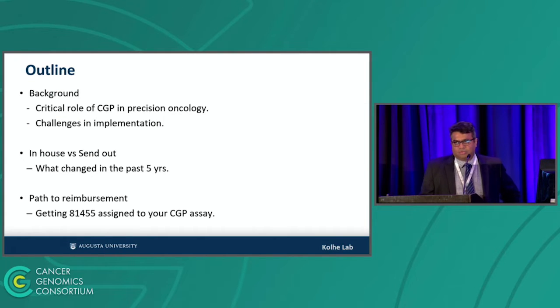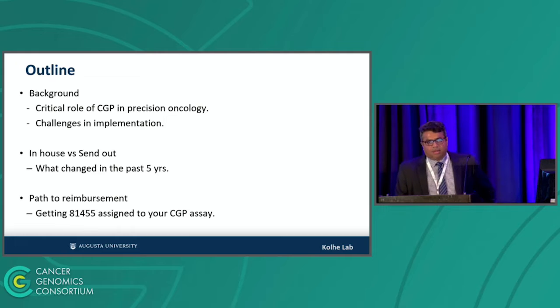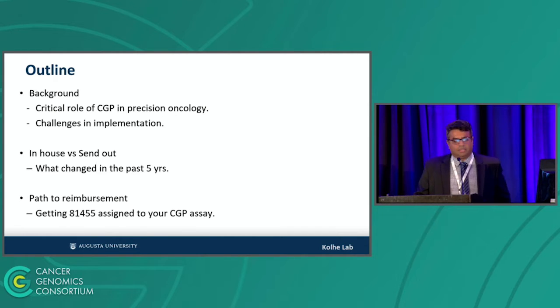I'm going to talk about three things: some background on CGP, or comprehensive genomic profiling, in oncology; the whole debate about doing it in-house versus send-out; and then focus on what has really changed in the past five years. Towards the end, I'll talk a little bit about our path to reimbursement, especially how do you get that magical 81455 associated with your CGP assay.